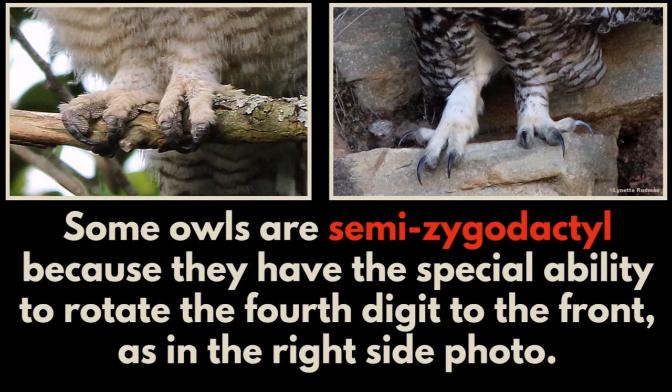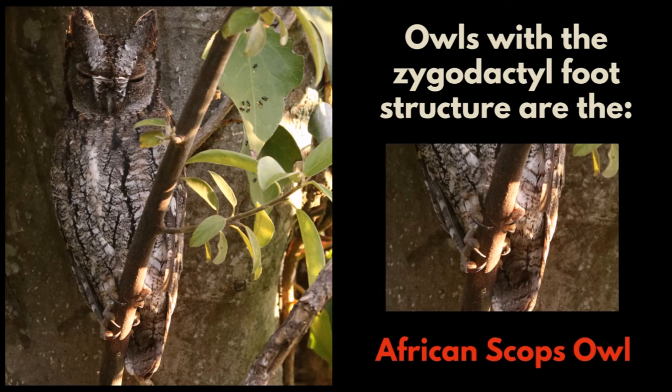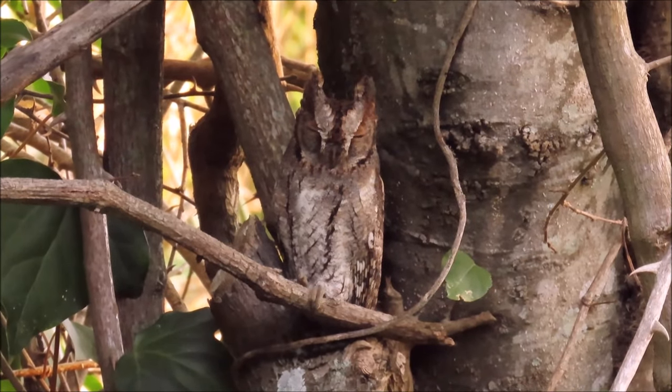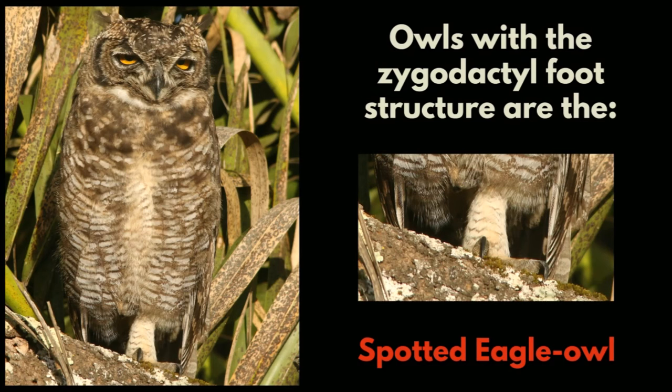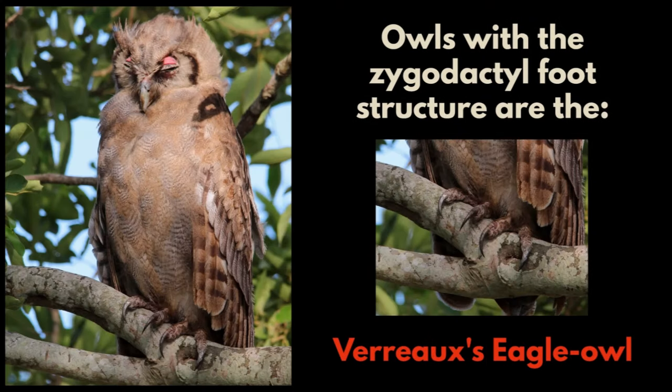Owls. Some owls are semi-zygodactyl because they have the special ability to rotate the fourth digit to the front, as in the right side photo. Owls with the zygodactyl foot structure include the African Barred Owlet, African Scops Owl, African Wood Owl, Spotted and Cape Eagle Owls, Pearl Spotted Owlet, and Verreaux's Eagle Owl, and many more.